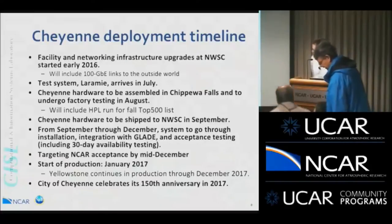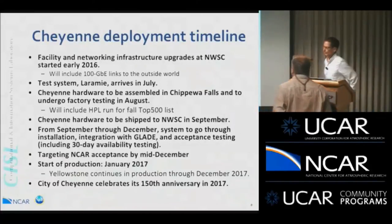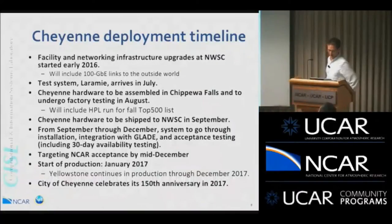As far as the timeline: the facility and networking infrastructure upgrades at NWSC are already underway, including a 100 gigabit Ethernet link to the outside world. The Laramie system was scheduled to arrive in July. The Cheyenne hardware is already being assembled one E-cell at a time in Chippewa Falls, where SGI's factory is, and will undergo a full factory test in August. That is where they will do the high-performance LINPACK run for the Top 500 list, before shipping the system to us in September.